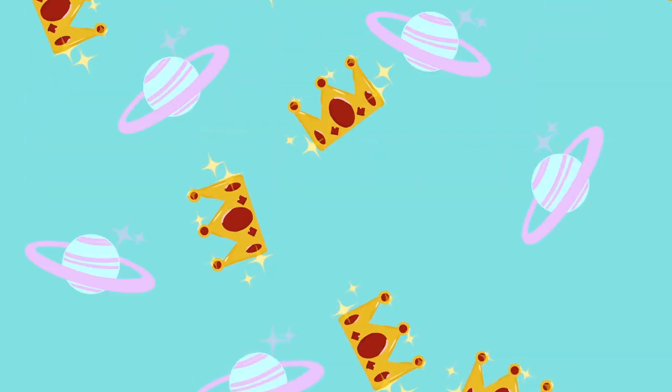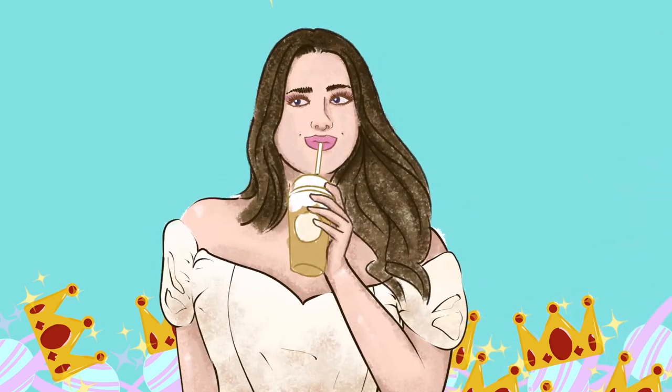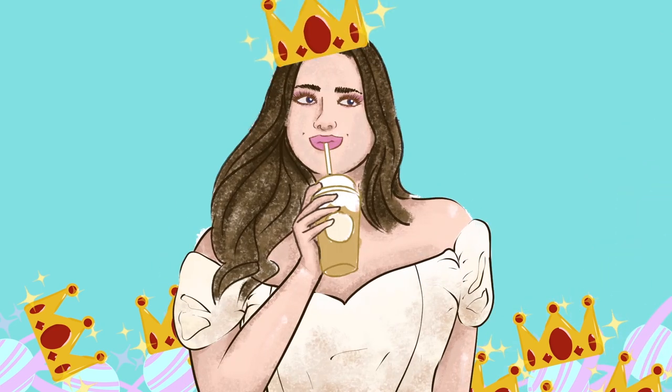Hey babes, welcome back to my channel. If you're new here, my name is Sadie and we're about to get stuck into some makeup. It's the first makeup video of the year and I'm not mad at it. I'm waiting for my nails to dry. Misguided have released beauty — we all knew it was going to come eventually — and I'm really enjoying the aesthetics of the packaging, all pink and silver.